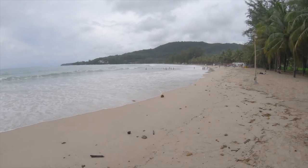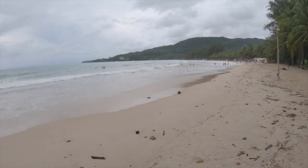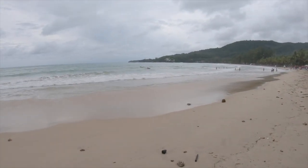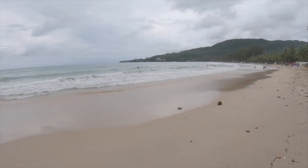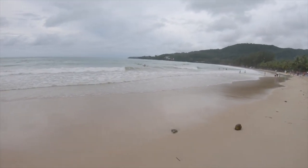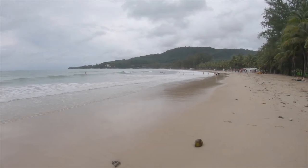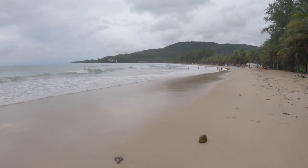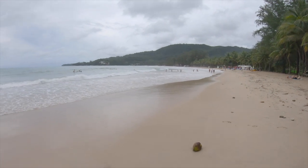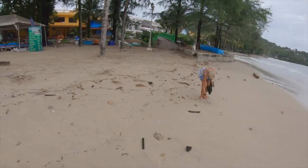This is the beach — people are surfing over there, not sure if you can see. The waves here are actually okay for surfing, although I won't try because I can't surf. But I think they do conduct surfing lessons here. We're going to go further up, but first we're going to inquire about the villa.